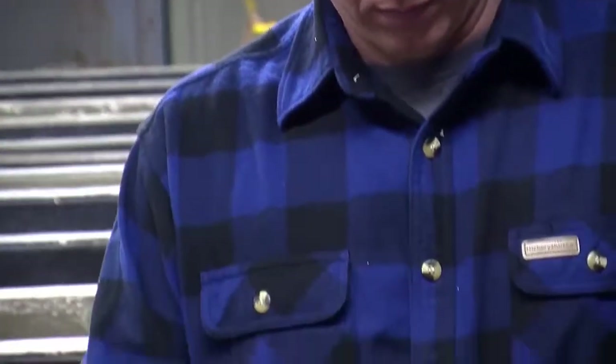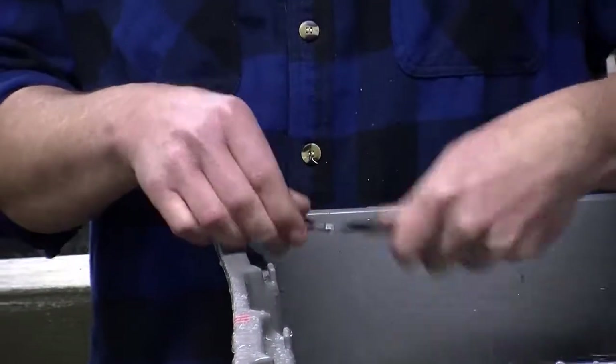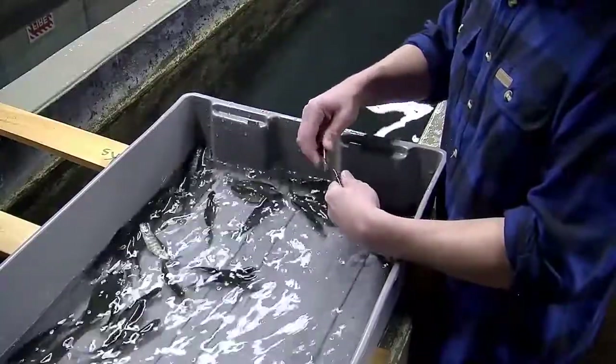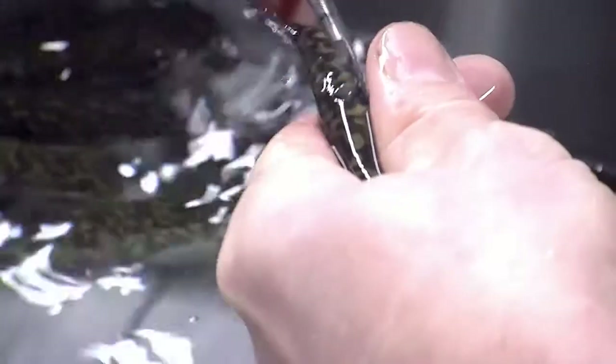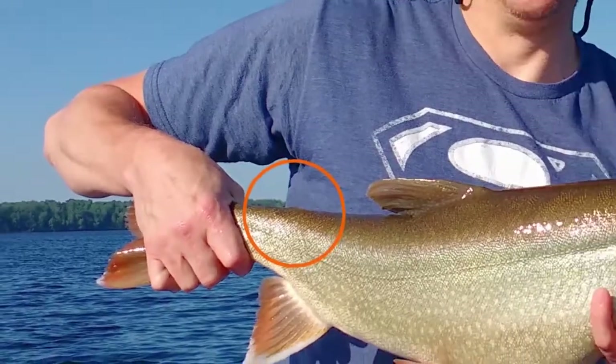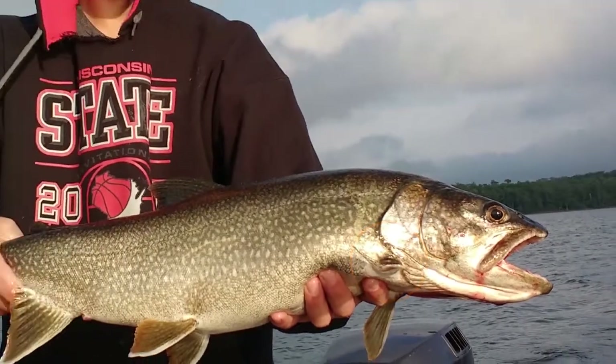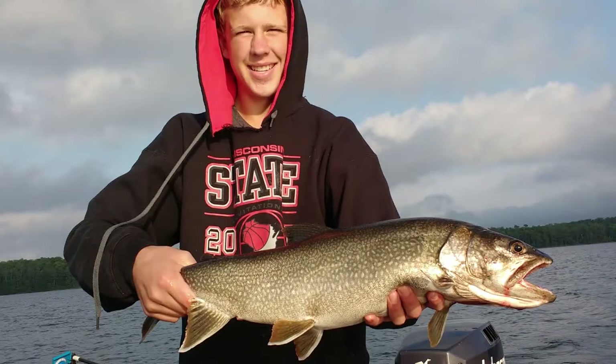All the fish that come out of the hatchery and are stocked back into Trout Lake receive a fin clip to mark them. It helps people doing assessments on the lake determine which year class of stocking this is, and it also differentiates any fish that came from the hatchery from anything that could have been naturally produced on the lake. We do a five-clip rotation using the two front pectoral fins, the two ventral fins, and the adipose fin. This five-year rotation can also help determine the age of the fish without taking any aging structure, at least for the beginning part of their life.